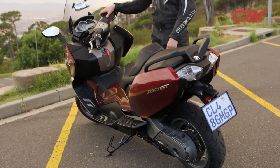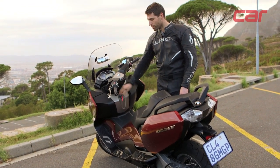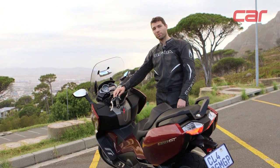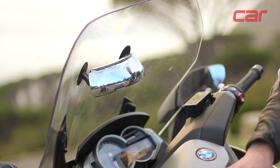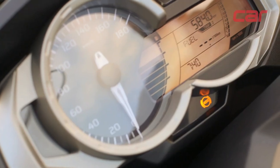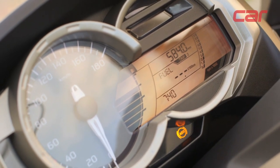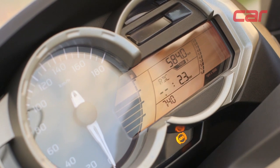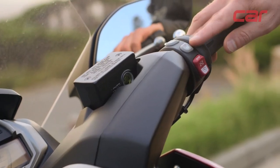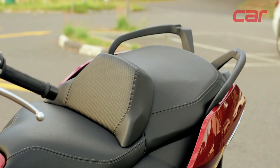The GT is rather well kitted out in terms of luxury and features. You've got an electrically adjustable screen — currently in its lowest position, you can raise it all the way up, which helps a lot especially on the highway. There's a full trip computer showing tire pressures, temperature, and average speed. You also get heated seats and heated grips.